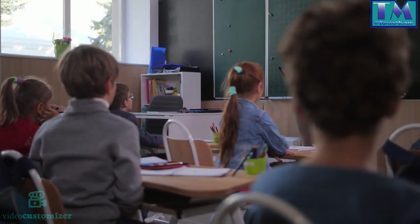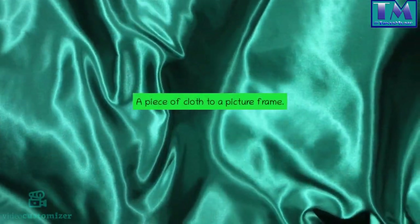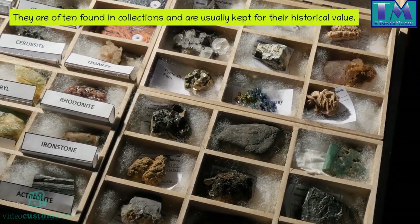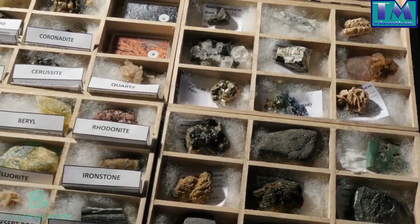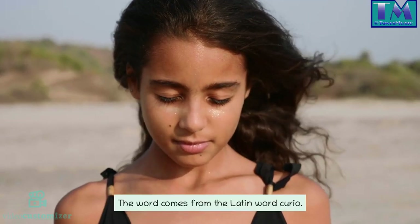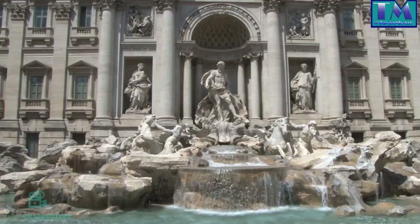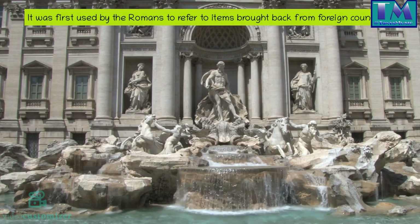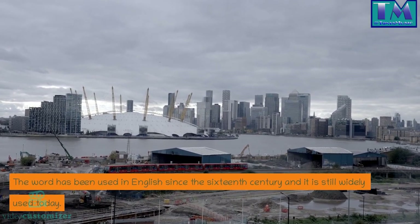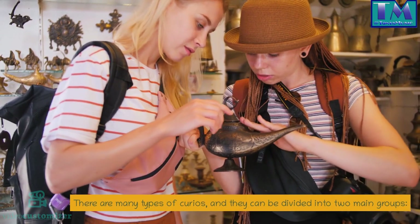Curios are objects that are unusual or of a special nature. They can be anything from an old coin to a strange stone, a piece of cloth to a picture frame. They are often found in collections and are usually kept for their historical value, but they are also collected for their aesthetic appeal. The word comes from the Latin word 'curio,' which means wonder. It was first used by the Romans to refer to items brought back from foreign countries, and has been used in English since the 16th century.